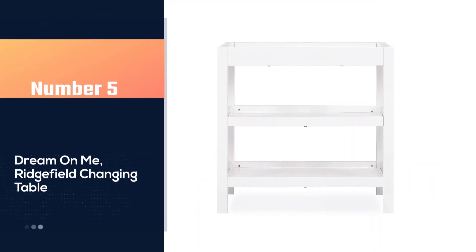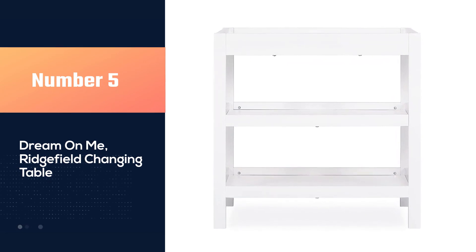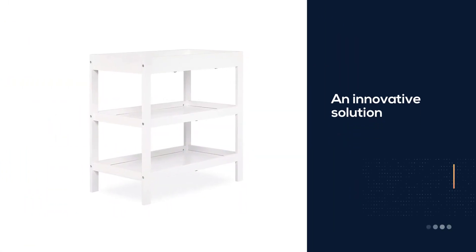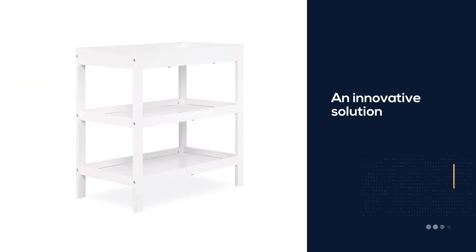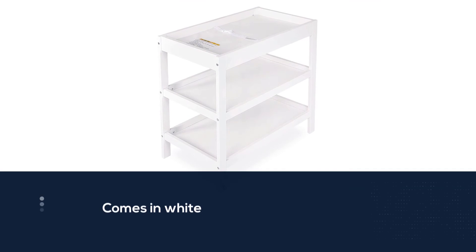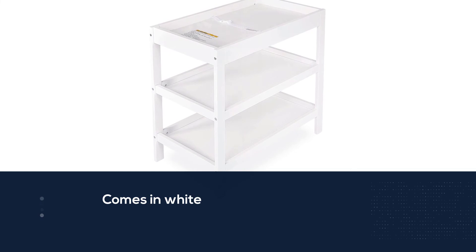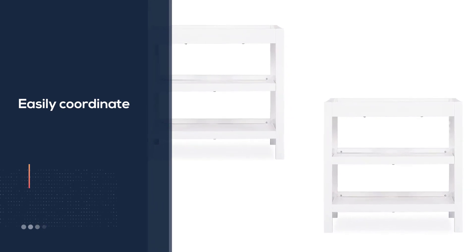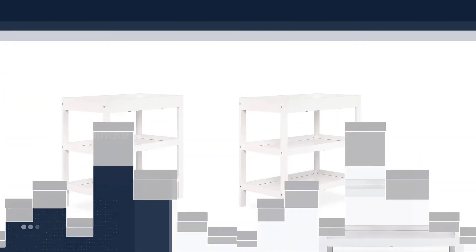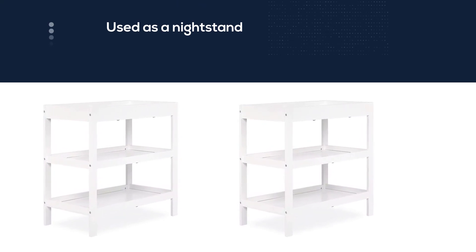Number five: the Dream On Me Ridgefield changing table. The Ridgefield is an innovative solution for small spaces, designed to fit neatly in the corner of your baby's nursery without taking up much space. It comes in white and six other colors, so you can easily coordinate it with other nursery furniture. It can also be used as a nightstand once your baby has outgrown it. There are two levels of open storage, providing more than enough space for storing everything you need for changing your baby.